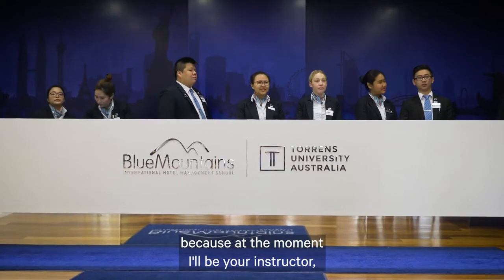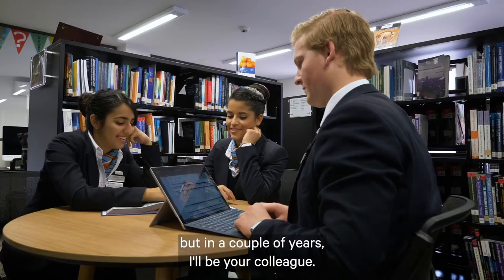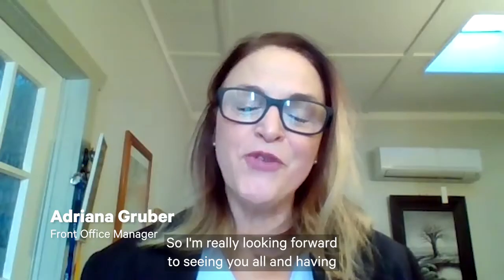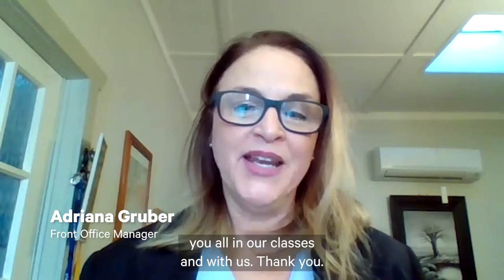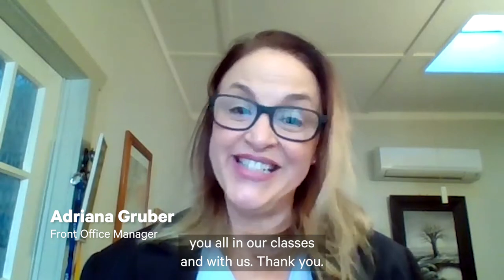Because at the moment I'll be your instructor, but in a couple of years I'll be your colleague. So I'm really looking forward to seeing you all and having you in our classes and with us. Thank you.